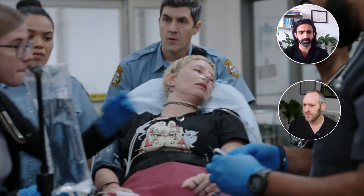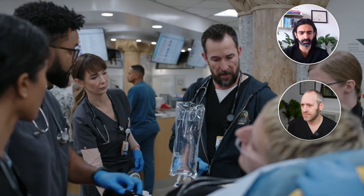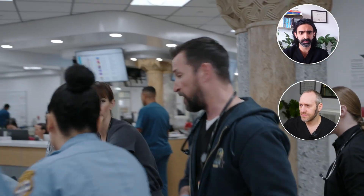BP is 150 over 88. Where should we go? Accu-check is 73. Straight to radiology. CT brain without contrast, perfusion scan, CT angio, head and neck.